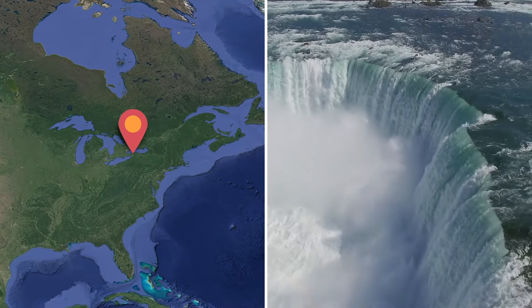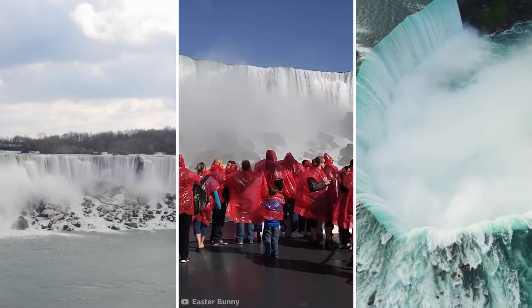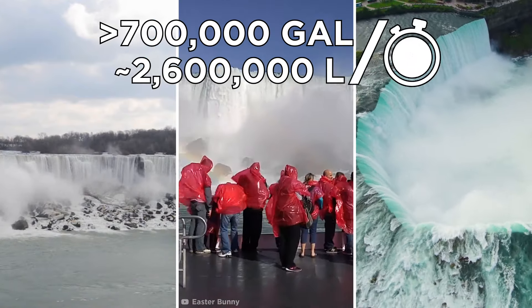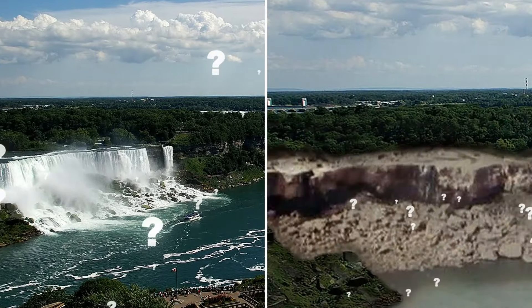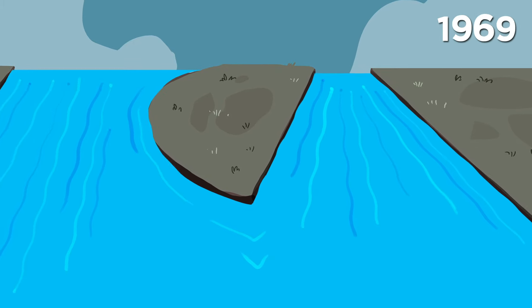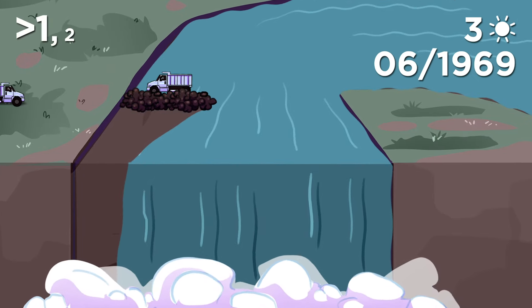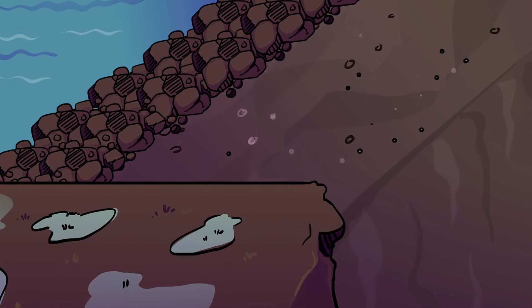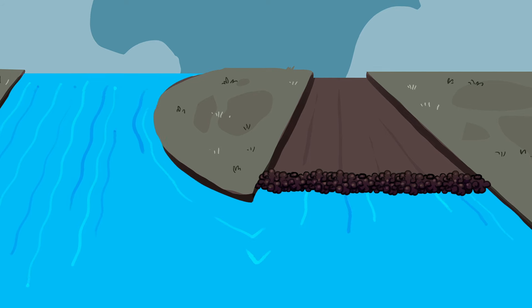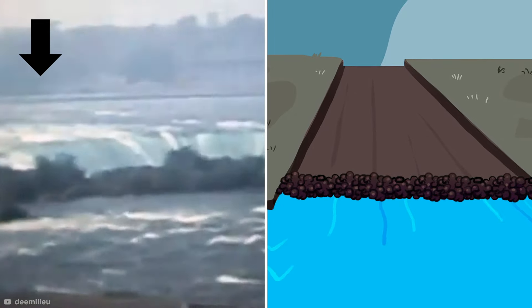Niagara Falls is without a doubt one of the most majestic sites in North America, composed of three distinct waterfalls — the American Falls, Bridal Veil Falls, and the Canadian Falls. Over 700,000 gallons of water plunge over these falls every second, thought to be the fastest moving waterfall in the entire world. The US Army Corps of Engineers decided to put that to the test back in 1969, diverting the water of the Niagara River away from the American Falls by offloading 28,000 tons of rock into a cofferdam upstream, reducing the famous American Falls water flow to nothing more than a trickle.